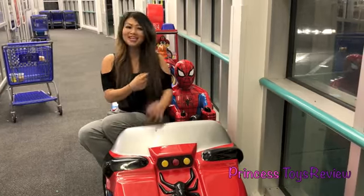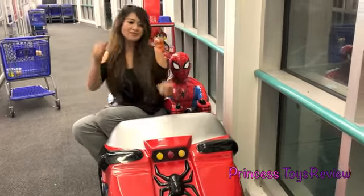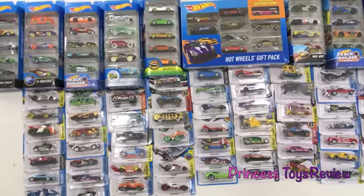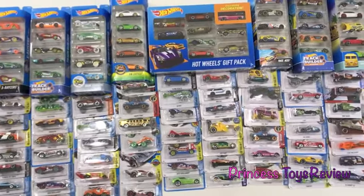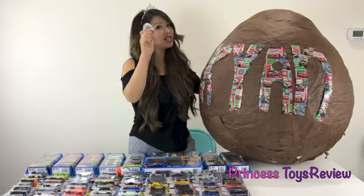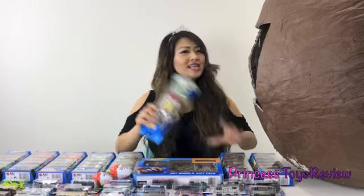I found Batman. So we're back from Toys R Us and look at all the Hot Wheels we got. We're going to put all these Hot Wheels cars in this giant chocolate egg for Ryan. R-Y-A-N — that spells Ryan. We'll also put some Kinder chocolate eggs inside for him also because he loves these. Let's get started. Let's put all these Hot Wheels cars in. We have over 100!